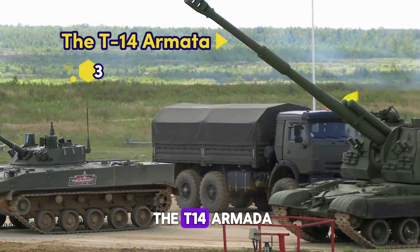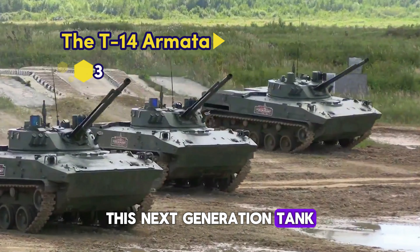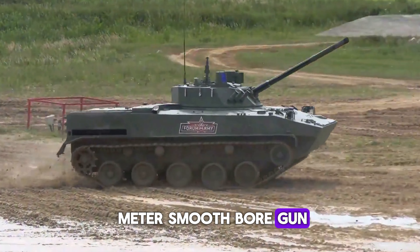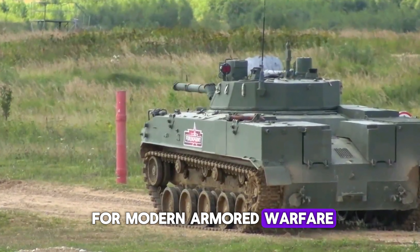Number 3: The T-14 Armata from Russia. This next-generation tank features an unmanned turret, 125mm smoothbore gun, and advanced active protection systems, setting a new standard for modern armored warfare.